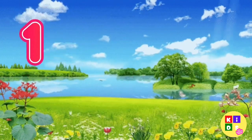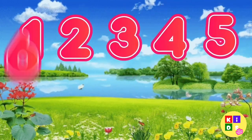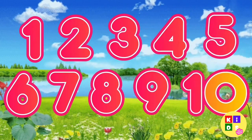1, 2, 3, 4, 5, 6, 7, 8, 9, 10. Thank you for watching.